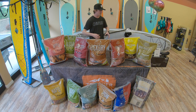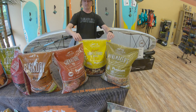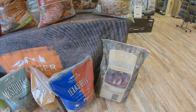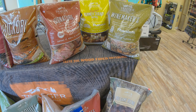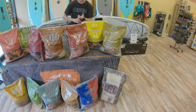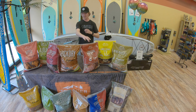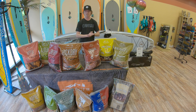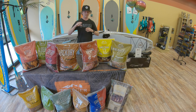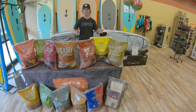Another cool thing with Traeger is their specialty blends of pellets. You can get blends that have multiple different types of wood mixed together. You've got your signature blend, your summer shandy, your winemakers, your big game, and Texas beef. Starting off with the signature — another personal favorite — it's got hickory, cherry, and maple in it. It's a very versatile blend and it literally works great on everything.